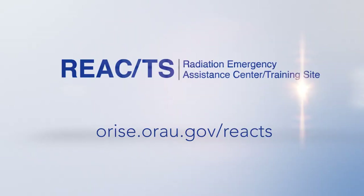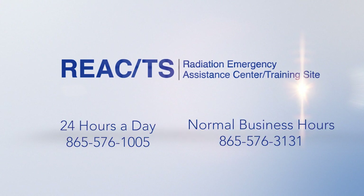For more information on the medical management of acute ionizing radiation illnesses and injuries, or for a REACS course schedule, please visit our website. REACS may be reached for emergency advice and consultation 24 hours a day, or for general information during normal business hours.